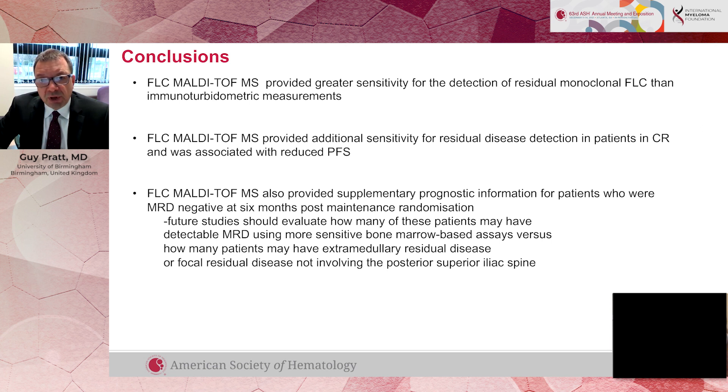It's identifying a group of patients who do particularly well who are mass spec negative, MRD negative, and negative by imaging — those are the patients that are likely to do particularly well. It's exciting technology and it's definitely here to stay, and I think it will replace existing techniques. Thank you very much.